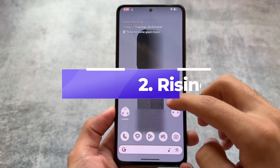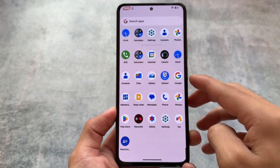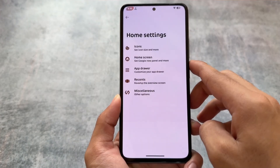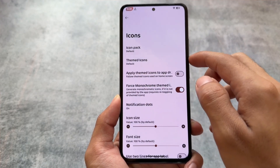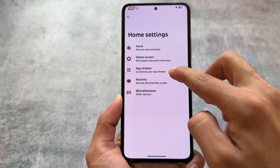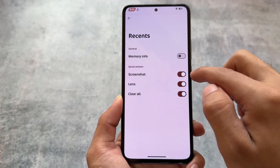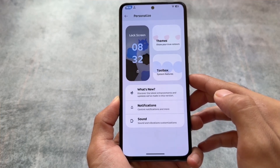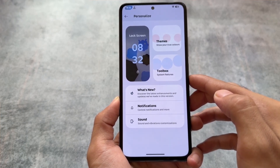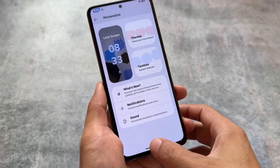Second on the list is Rising OS, available with both Android 14 and Android 15. The Android 15-based Rising OS brings some outstanding features, for example an AI assistant, and in terms of customizations there are tons of unique and really good options. This seems to be one of the amazing custom ROMs, although one disadvantage is it's not available for a lot of devices — only a few officially.